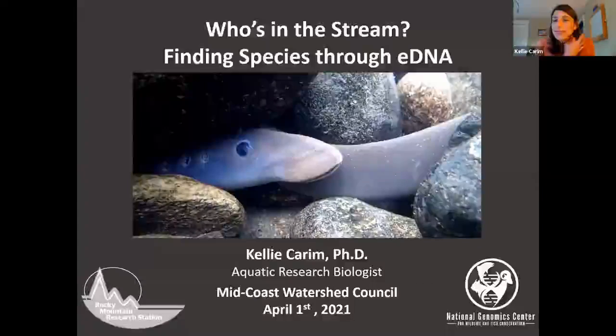Thanks for that introduction, Trevor. It's my pleasure to be here today. As Trevor mentioned, I'm going to talk to you today about environmental DNA, specifically with a focus on a fish species that some of you may be familiar with — that's called Pacific Lamprey.